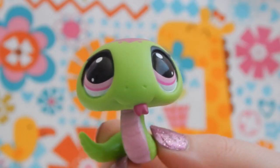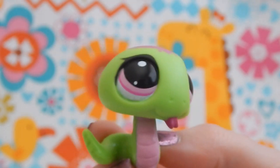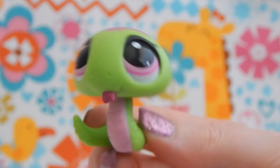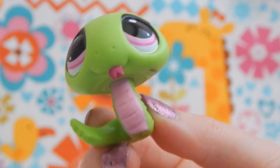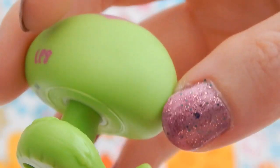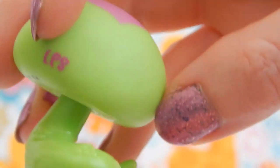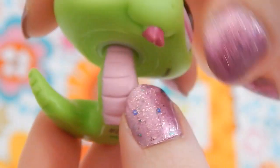I could not resist this cute little snake — I don't have any Littlest Pet Shop like this. This little guy's head bobbles really well, and I love that his tongue sticks out. Can you guys see the little tiny scales they've added to his tail? Really awesome detail!